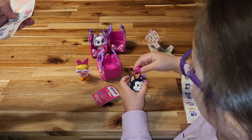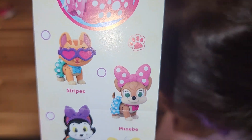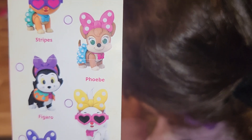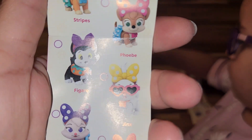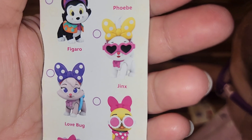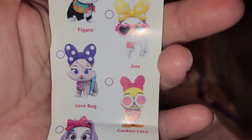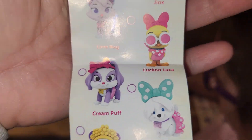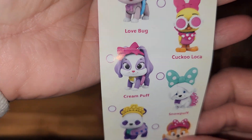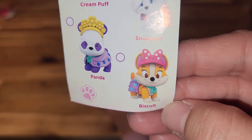And they're really nice size for little kids, because it's Disney Junior. So you've got the collection here: you got the cat Stripes, a dog Phoebe, Figaro, Jinx — I think Jinx is a cat. Then you've got Love Bug, which I think is a bunny. And then you got Coco Loka, which we got. And then you got Cream Puff. And then you got Snow Puff. And then you got the Panda. And then you got Biscuit. Those are so cute.